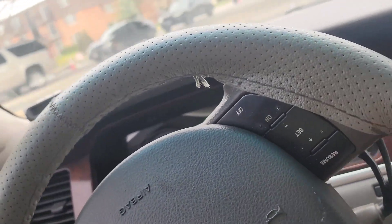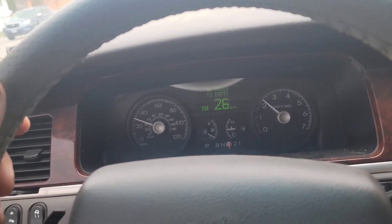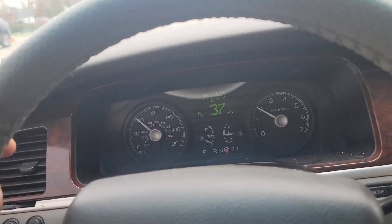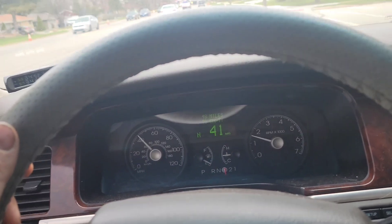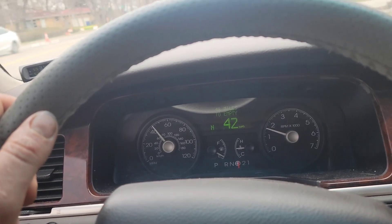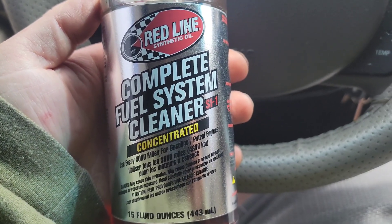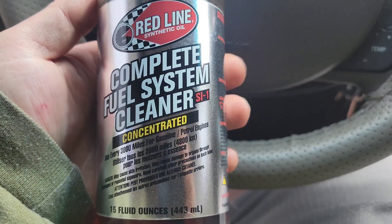At O'Reilly it was like $14.99 or $15.99 for the bottle, and you pour the entire contents of the bottle in whenever you're filling up. It says you can do regular maintenance every 1500 miles, or you can do one concentrated treatment. We're going to do the one concentrated treatment and see how things go. This is the Redline synthetic oil complete fuel system cleaner — concentrated use every 3000 miles.